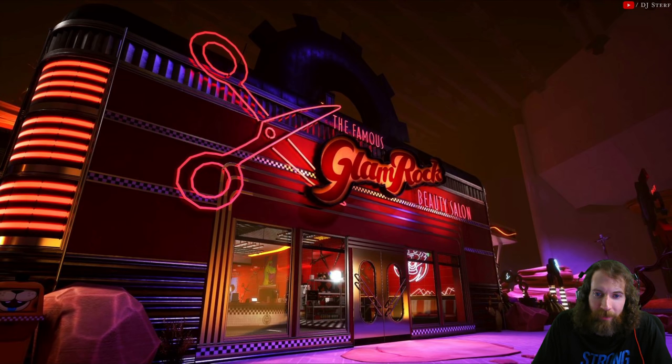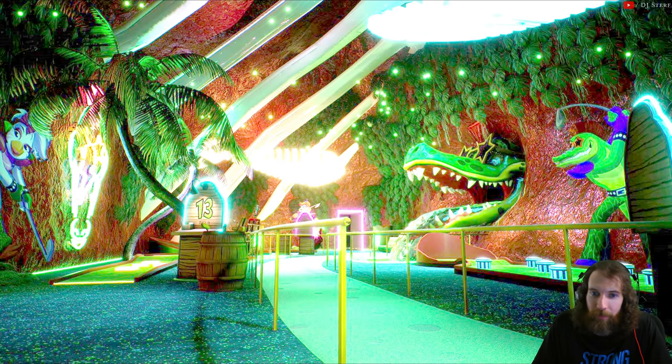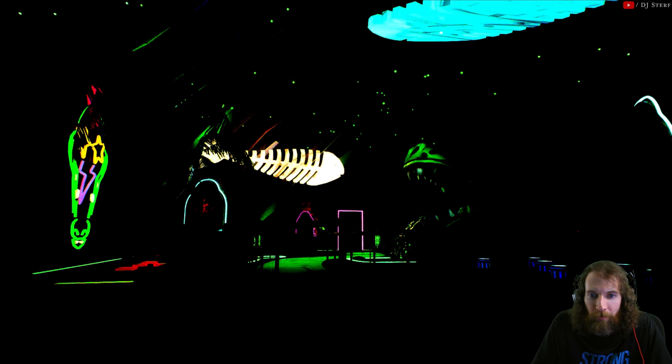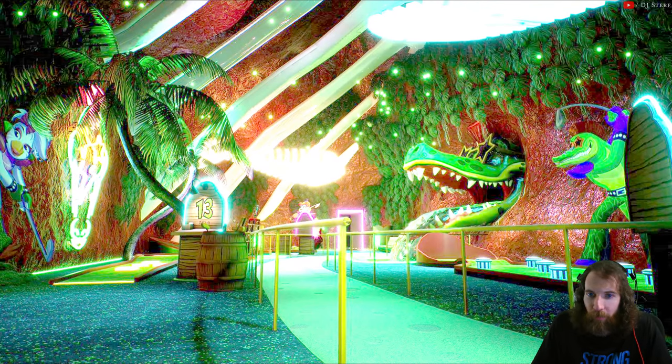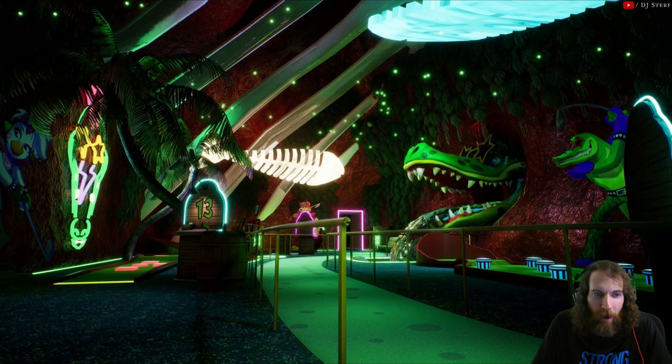Next is the Glamrock Beauty Salon. Monty has star glasses in different frame colors — yellow or gold, and orange — plus that tight mohawk and a nice belt. He's got different frame colors on each. Hair club for gators, I guess.